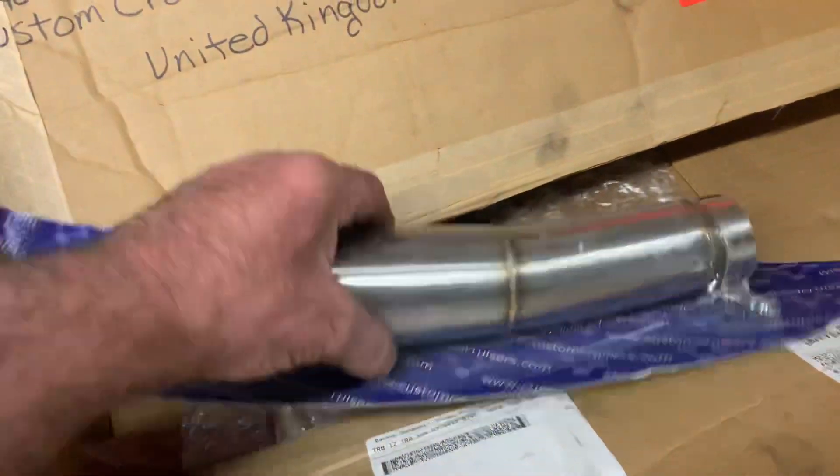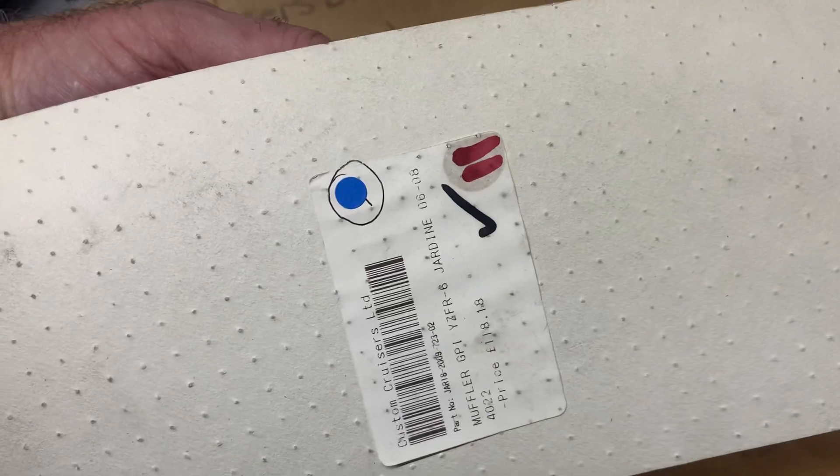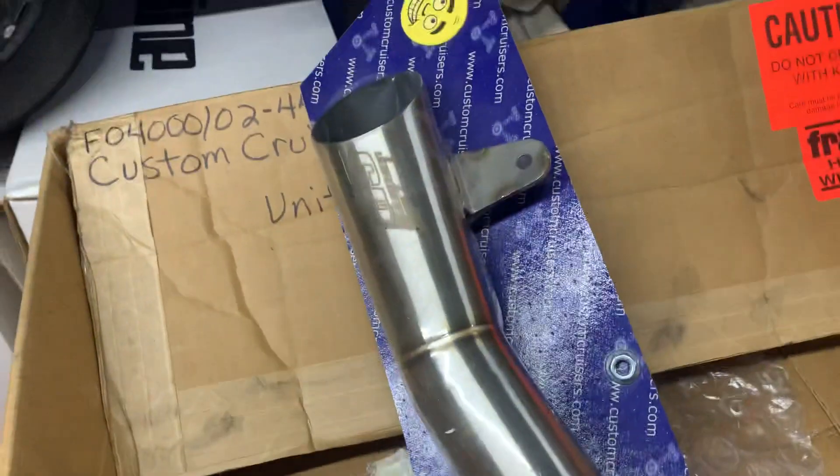We also keep in other ones - for instance, this is one for a Yamaha. I believe this is an R1 - R6, sorry - YZF R6.